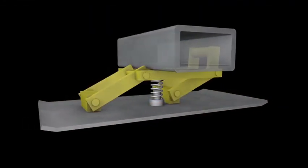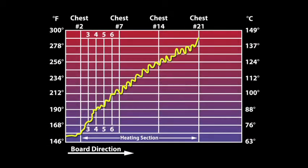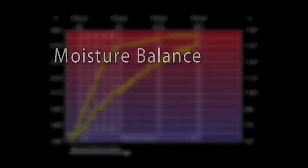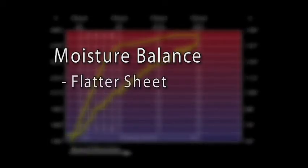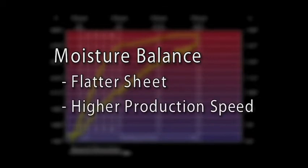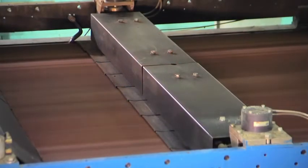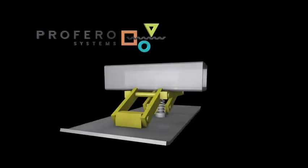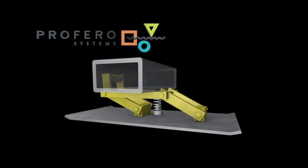With Proferro Thermal Bars, temperature is elevated much quicker and maintained throughout the length of the heating section, thus equalizing and stabilizing board temperature. The extended exposure time to higher temperature without variance allows a moisture balance to take place. A flatter sheet and higher production speeds are attained. Typically, lighter board grades, recycled mediums, and pre-print with unstable varnish finishes require less exposure to elevated temperatures. Proferro Thermal Bars automatically adjust to these leaner characteristics, providing exact temperature control based on machine speeds.